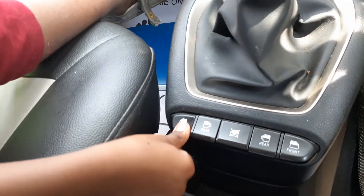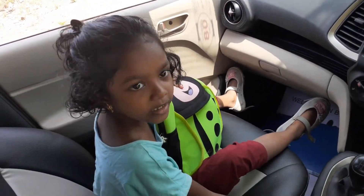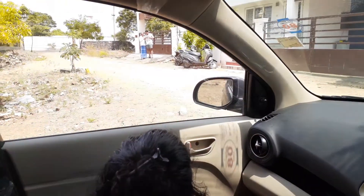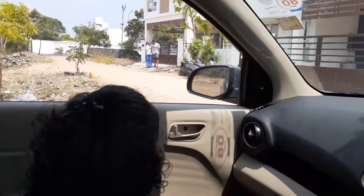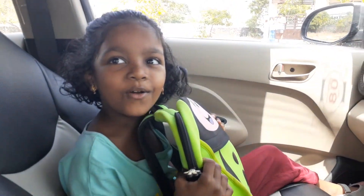Can you tell me what I'm doing here? First, if I do it like this, the window will open. If I do it like this, the window will close. Let's see what's in my bag now.